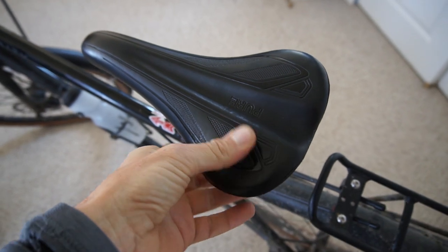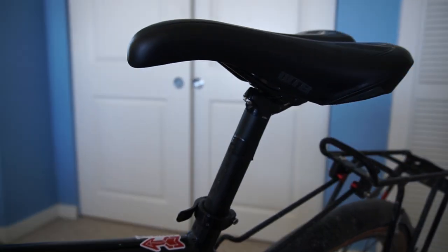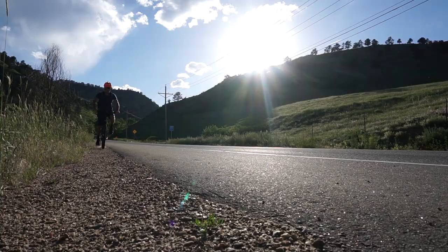Besides the rear rack, everything is stock except for a bell and a water bottle cage. One of the most important and often overlooked parts on a bicycle is the saddle, and this WTB saddle is great and very comfortable. I don't just ride this bike for short commuting trips — I've ridden it for three to four hours at a time and my butt is still very happy with this seat.